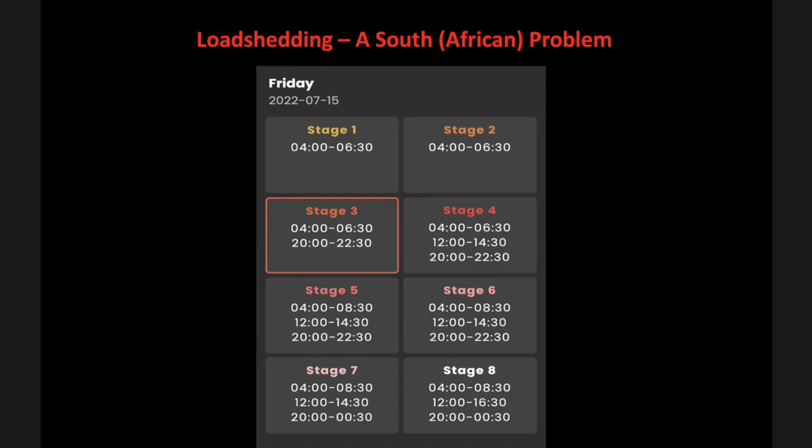So I've actually put up a load shedding schedule for today — it's Friday. You can see that at the moment we're at stage three in Cape Town, it's about five past seven in the evening. In the next hour, our power is going to get cut for two hours. So it's really, really bizarre.